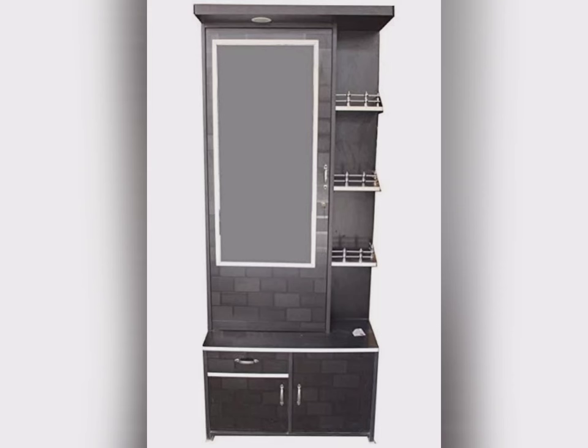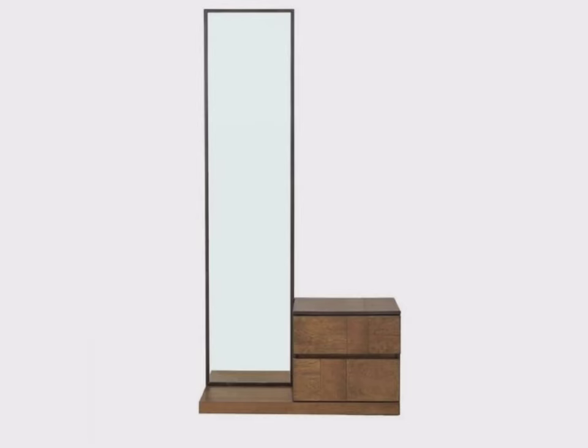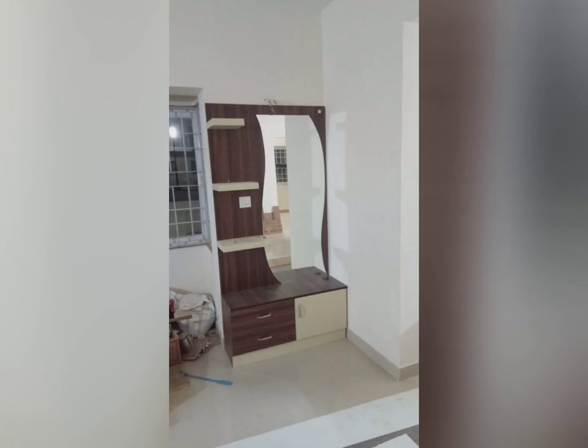While buying a dressing table for your room, consider various options and compare the price as well as the quality they render. This will give you a fair idea of the different types of varieties available in the market. There are some advantages of a dressing table.